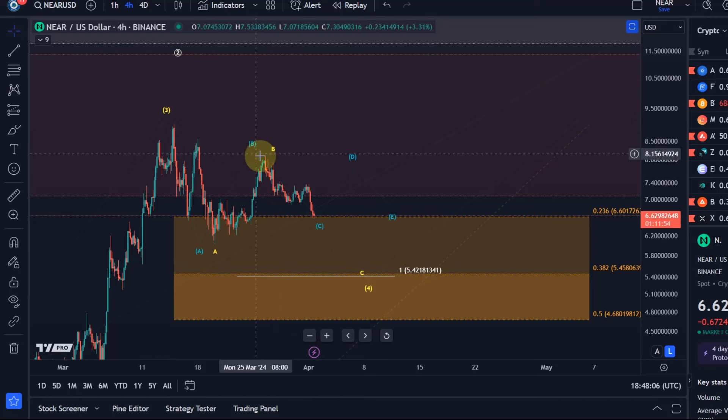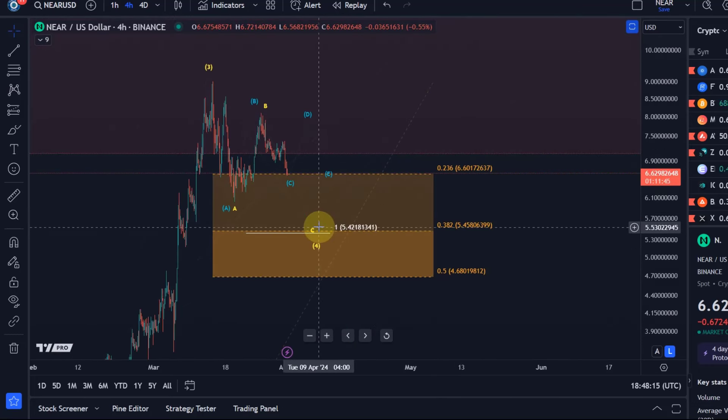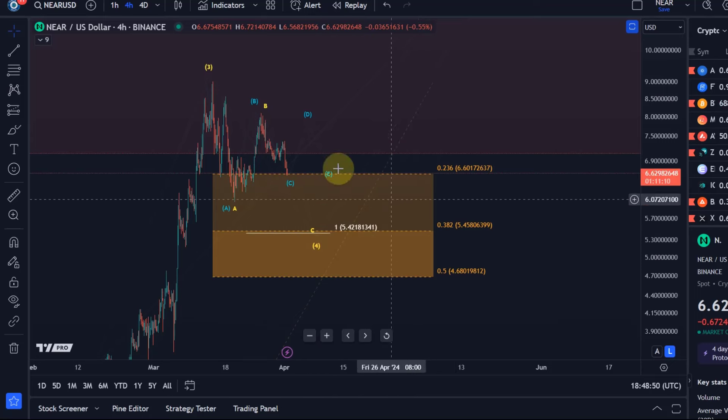Or if we see a break above this last swing high at $8.10 — until then my preference is the yellow count. I always say the micro count isn't so important in corrections; it's likely going to morph and change, as that's common in Elliott Wave. It's more about understanding what the relevant support levels are, and they are very clearly defined: support is defined between $4.68, which is the 50% retracement, and $6.60, which is the 23.6% Fibonacci retracement.